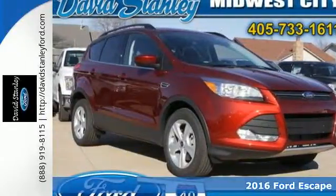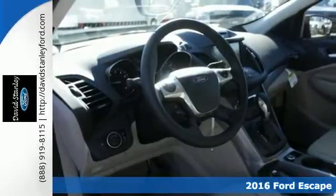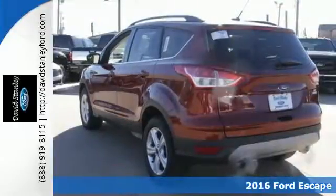Here's a 2016 Ford Escape. When performance meets fun, you get this spirited Escape that's ready for more scenic overlooks.